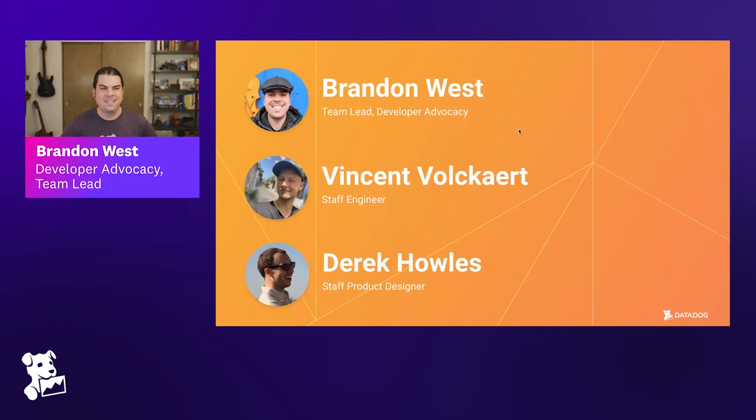Seven and eight years of tenure definitely qualifies you both as veterans here at Datadog. I think you've been around longer than most of the company at this point. Very excited to have your experience here to help us tell the story about design systems and Druids at Datadog.